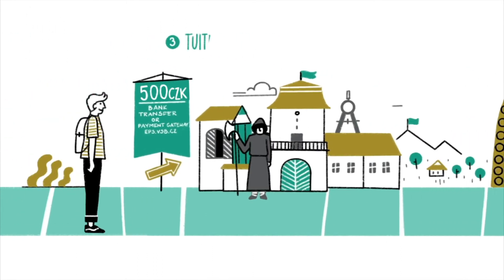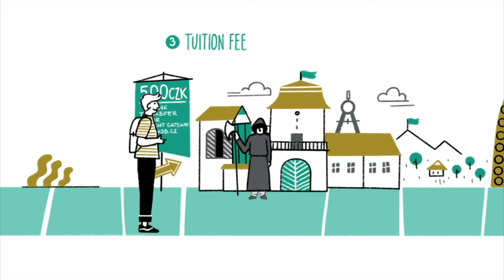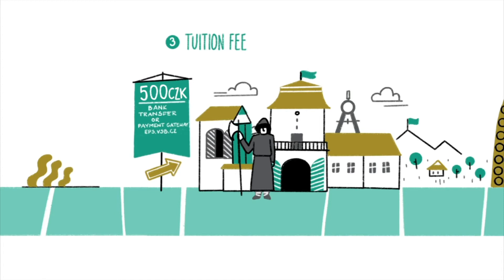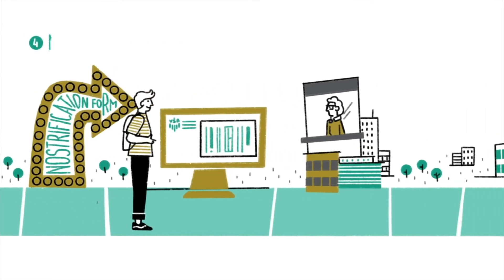A couple of steps forward, you will meet the treasurer, who will collect the fee of 500 CZK. You can pay it via wire transfer or by means of the payment gateway at eps.vsb.cz. After the payment is made, you can move on.